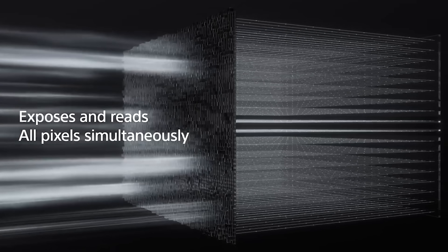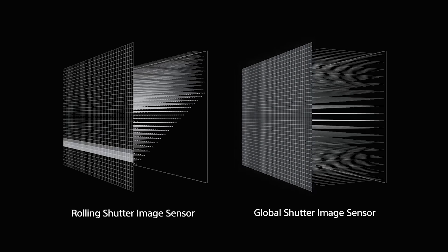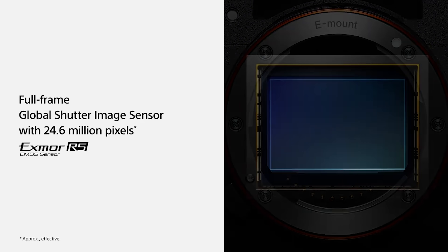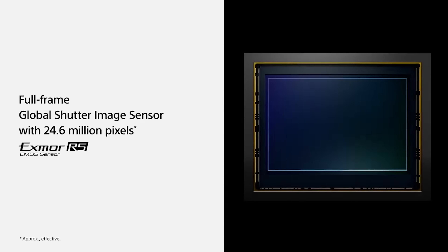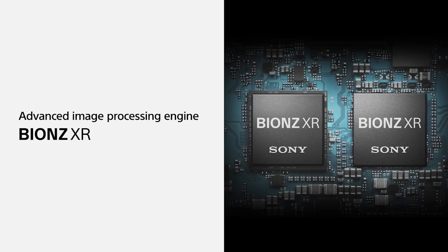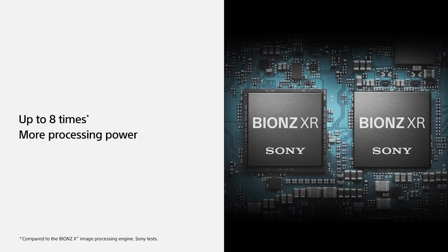But now with the Sony A9 III, the camera has a global shutter, meaning that every single pixel is going to be exposed at the exact same moment. And for the first time ever, we're going to have flawless video without any rolling shutter artifacts at all. More importantly, the camera no longer requires a physical shutter at all. We can now get perfect images and video from our sensor without any moving parts in the camera.